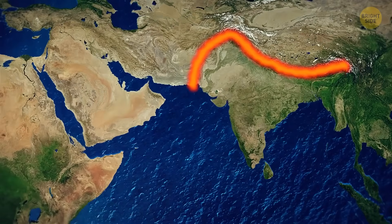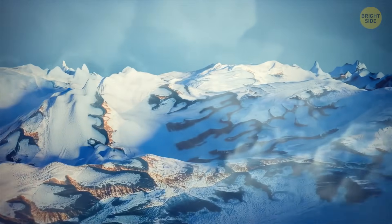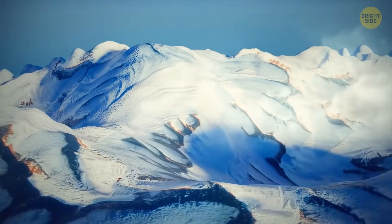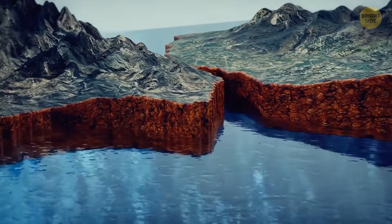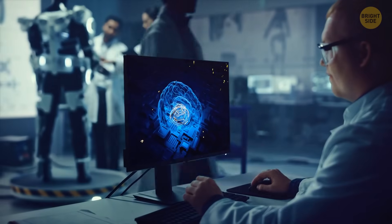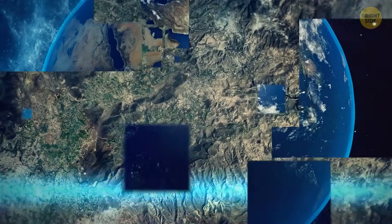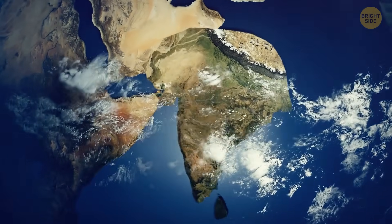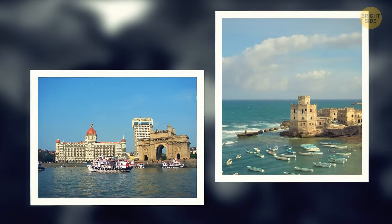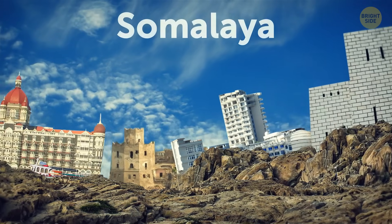India could split horizontally into two parts as it runs into Eurasia. The movement of the Indian plate that includes most of modern South Asia is causing the Himalayas to grow — this process started around 60 million years ago when the plate first bumped into Eurasia. Scientists from the Netherlands used the power of an AI simulator to see what this region will look like one day. The computer model showed that the Indian subcontinent will merge with the Horn of Africa in approximately 200 million years, and the present-day cities of Mumbai and Mogadishu will become next-door neighbors.